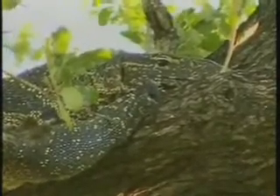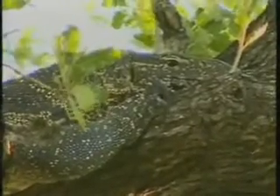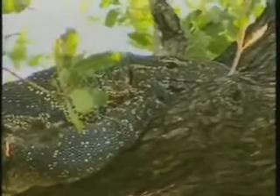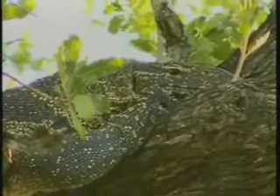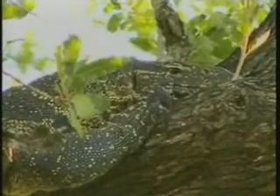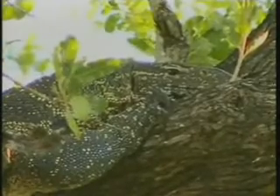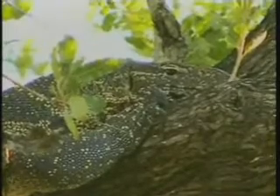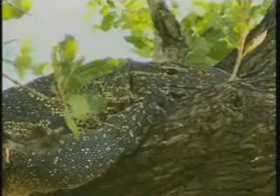That is a very big one. You get two monitor species out here — you get the rock monitor, the one we're looking at now, and then you also get the water monitor, or the Nile monitor. They tend to be a little bit longer sometimes. The water monitor is slightly more slender, while the rock monitors are a bit more stocky. Even though they're called rock monitor lizards, there's not a lot of rocks around here, but they're very, very agile up in the trees as well.